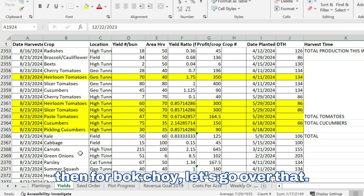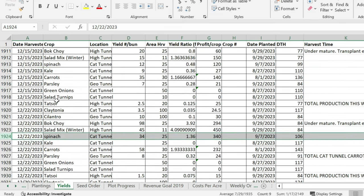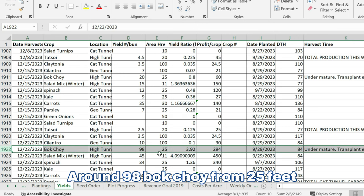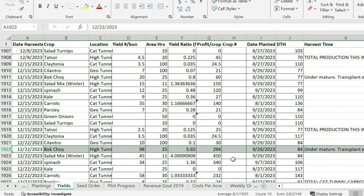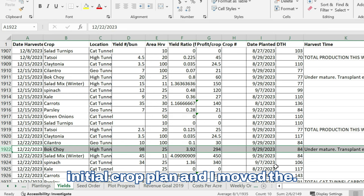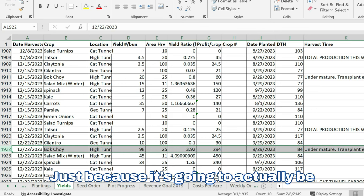For bok choy, when we harvested on December 22nd, we got around 98 bok choy from 25 feet. We planted it September 29th. But I have this note that says 'under mature — transplant earlier.' So this year, around August, I went back and looked at this record and saw that note. I made sure we were seeding bok choy earlier — I actually looked at this in the spring when I did my initial crop plan and moved the winter bok choy seeding date up a couple of weeks. We should probably get about double the amount of bok choy in the same space just because it's going to actually be mature.